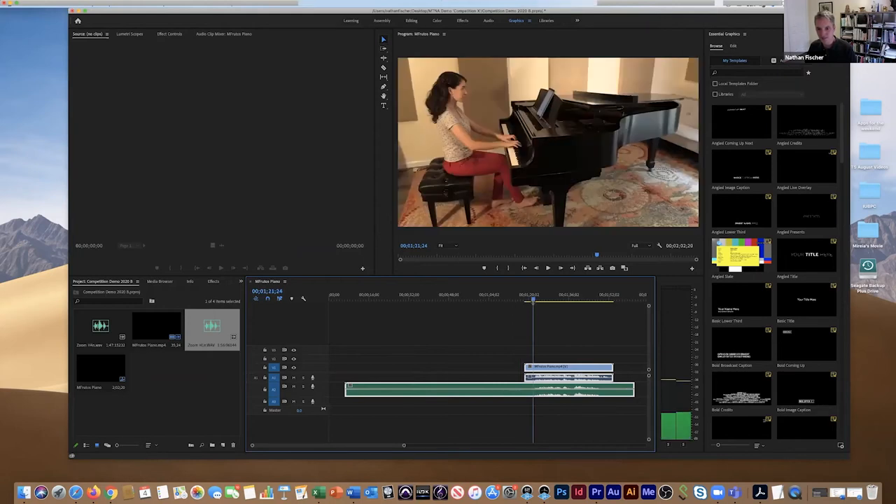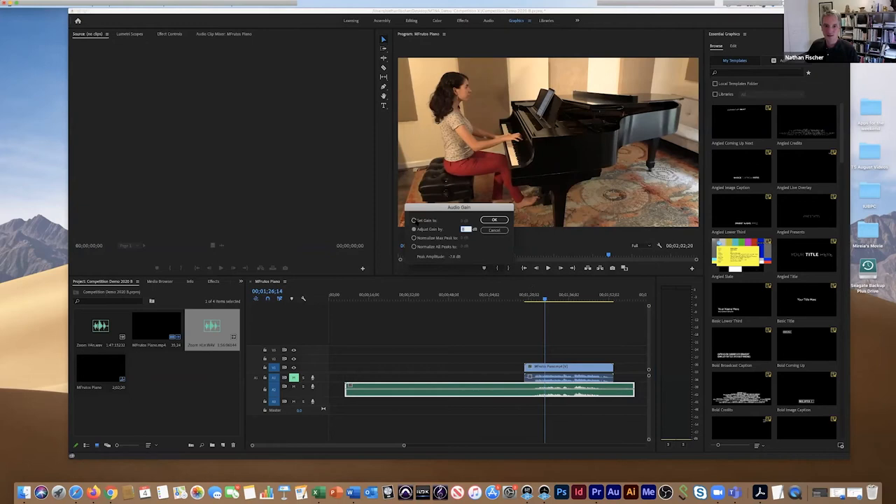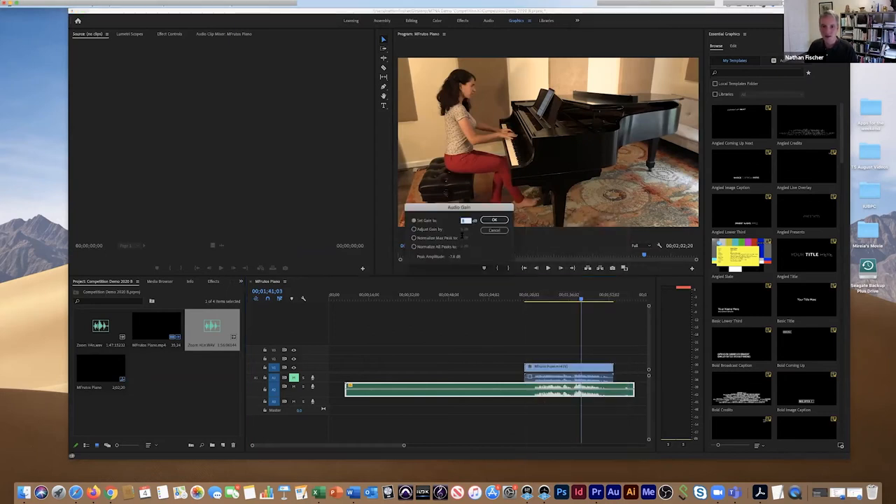Now I'm going to mute the video clip's audio and hit the spacebar to hear the H1N. It's a slightly more focused sound but a bit soft — the levels were down a little bit. To raise the volume, I right-click the audio clip, go to Audio Gain, and set gain to — I'll try eight. I'm getting a little too loud, it's peaking. So I'll go back to Audio Gain and change it to seven. Just keep playing around with it. That sounds good.